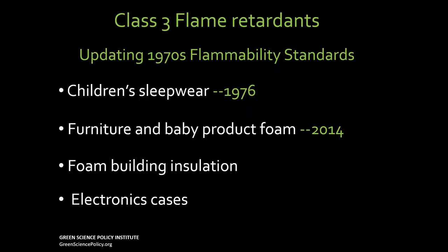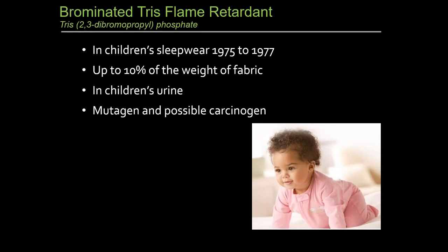Now I'd like to talk about flame retardants. In the 1970s, there were lots of fires and people put flame retardants in children's sleepwear, furniture, baby products, foam, building insulation, and electronics cases. No one asked: are these chemicals harmful and do they provide a benefit? In many cases they are harmful. And in many cases they do not provide a fire safety benefit.